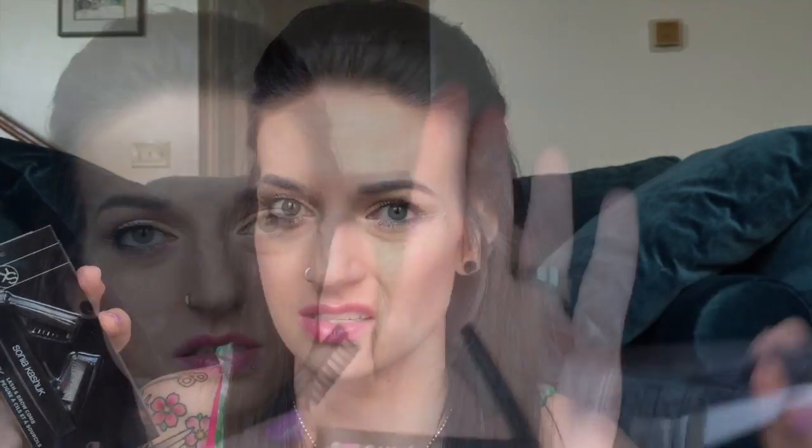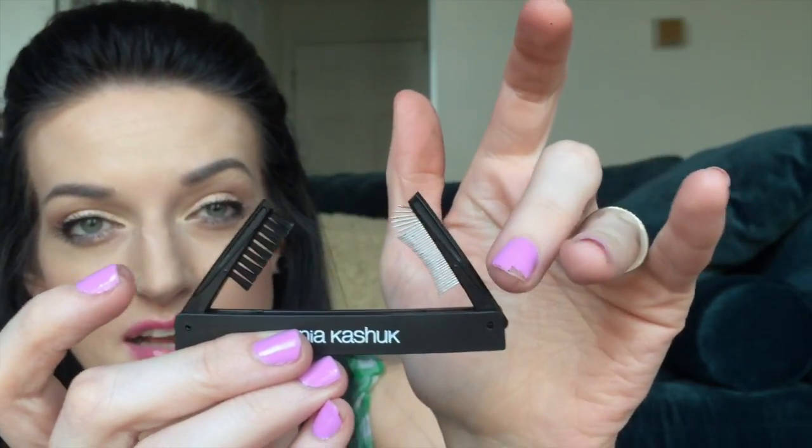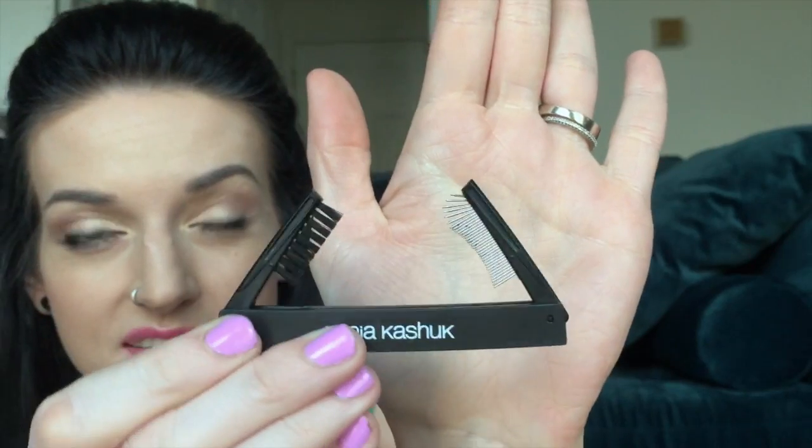I saw this from Sonia Kashuk and I've been wanting one for quite some time. I have the one for the brows but I wanted an eyelash comb. This is the lash and brow comb — I think it was $4.99, and the eyeliner brush was $5.99. It has the eyebrow comb on one side and the lash comb on the other. I'm intrigued to see how this works with my different mascaras. I don't know if it's entirely necessary but it wasn't that expensive — about $5.